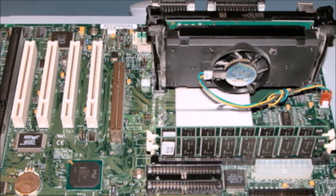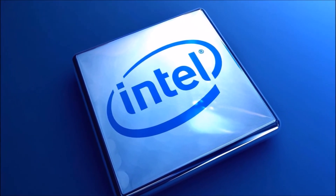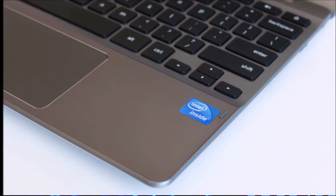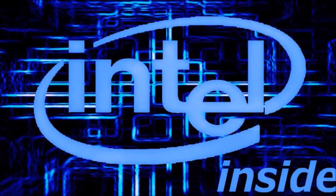Intel declined to comment on these rumors, but it's pretty likely that we will be seeing these Broadwell chips in 2014 and 2015. Let me know what you'd like to see these Broadwell chips have in the comments below. Please be sure to like and subscribe if you enjoyed this video, and I will see you next time.